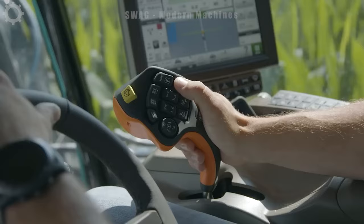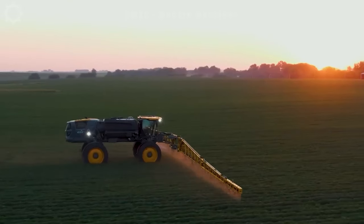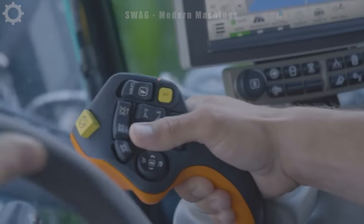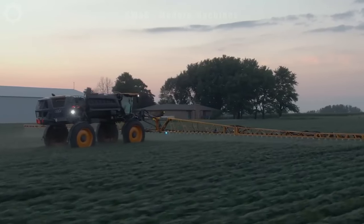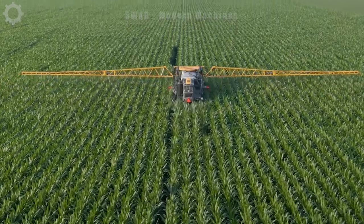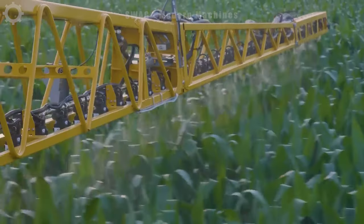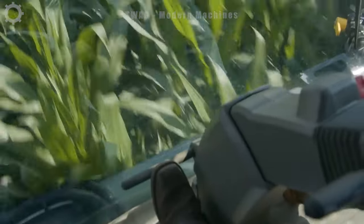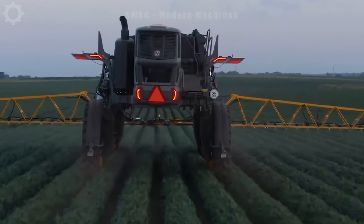The John Deere Hagee STS Sprayer, developed by Hagee Manufacturing Company — a subsidiary of John Deere — is designed to improve efficiency and optimize the spraying and plant care process. It is equipped with an advanced sprinkler system including nozzles and a pressure and flow measurement system, helping spray water evenly and accurately on the field, ensuring even plant growth and saving water.